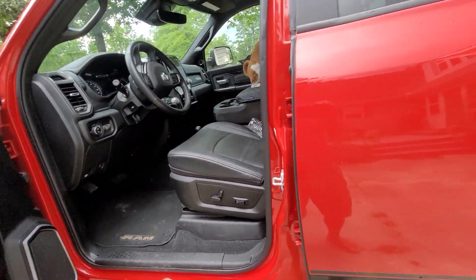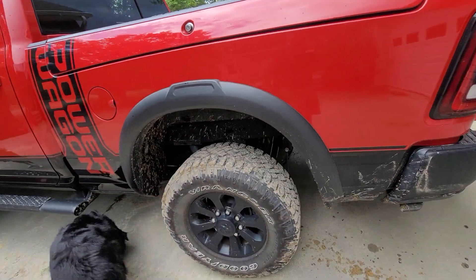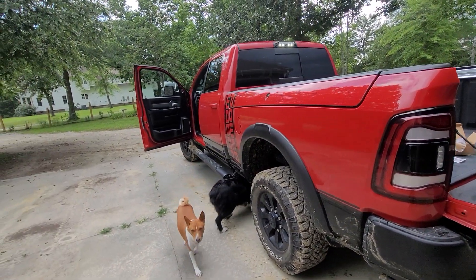It naturally comes with all the hardware that gives you those higher-end features like the locking differentials. This has 4.10 gears front and rear, and then there are the cooler options you can get with the Power Wagons.